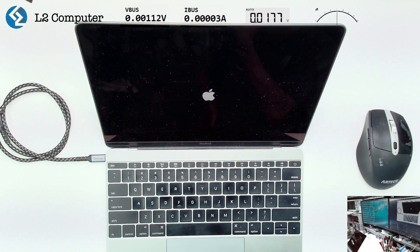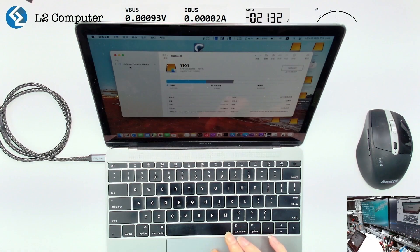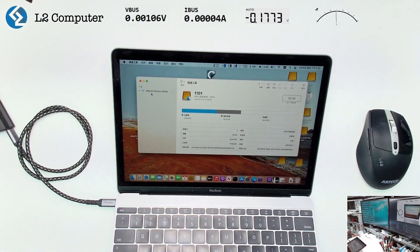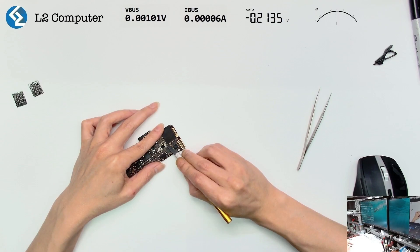We connected an external hard drive with an operating system to observe the results. However, upon accessing the system through the external hard drive, we found that it couldn't detect the internal hard drive. Therefore, the problem may lie with the internal hard drive.